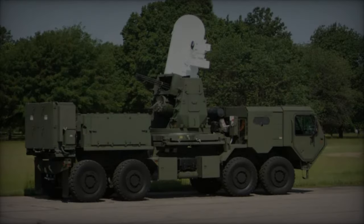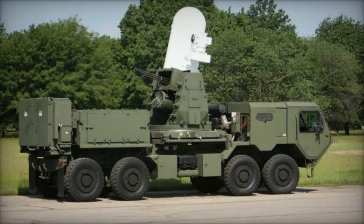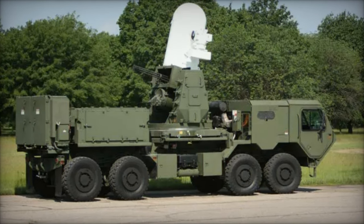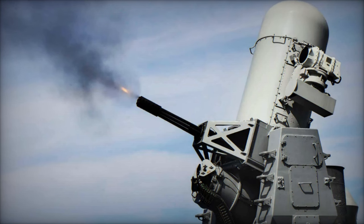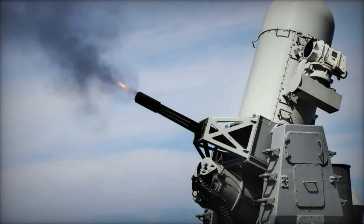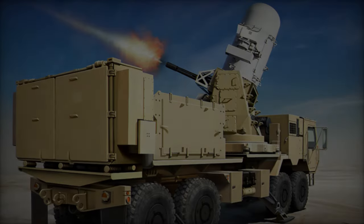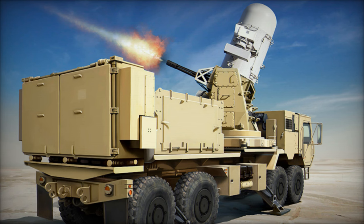This advanced technology significantly enhances the security of both the floating pier and the critical humanitarian operations it supports. The ground-based C-RAM Phalanx system is a showcase of cutting-edge military technology, boasting advanced radar and sensor systems capable of detecting incoming threats from considerable distances. Once a threat is identified, its rapid-response Gatling gun engages.